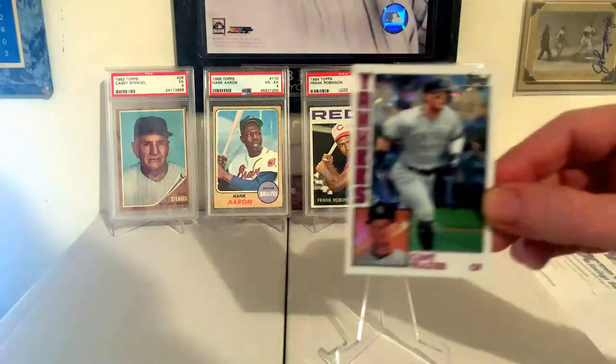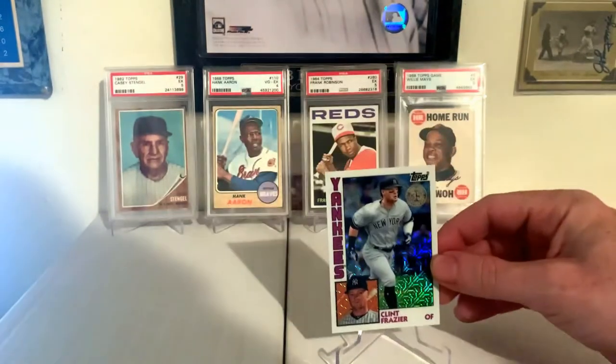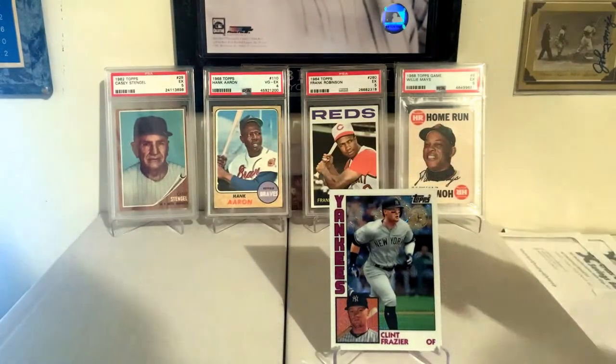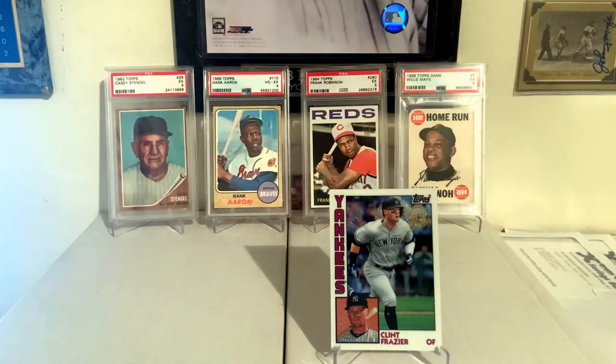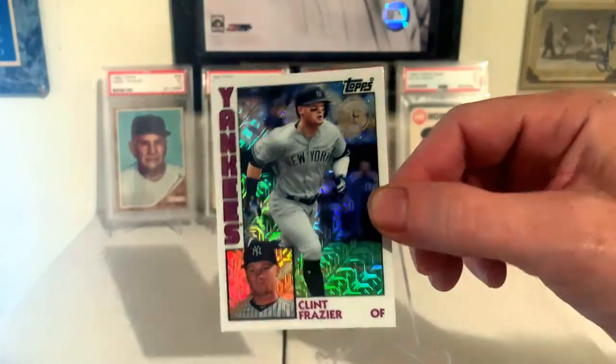Red Thunder, Clint Frazier. I can't even keep up with what card this is — it's like one of those silver pack cards, I guess. I can't keep up with all the inserts, folks. It's absolutely insane the amount of inserts they put in.